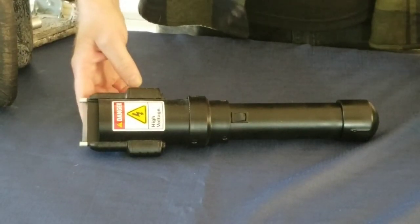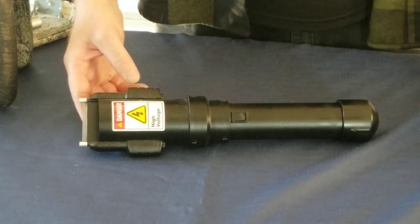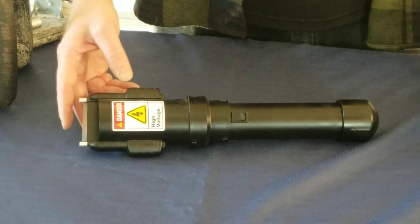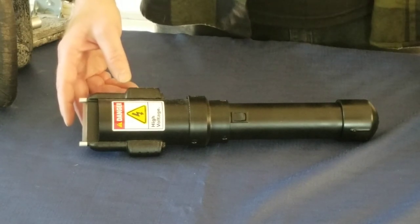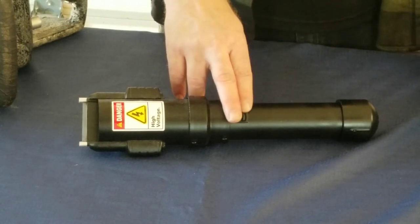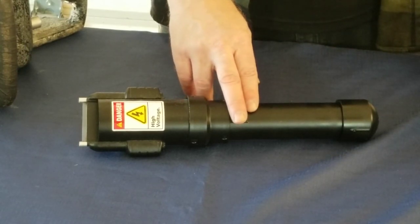Spooky Prop Shocker. This is a simulated shocker that gives a great startle with no actual danger. This light and sound effect prop has 90 decibels of audio at 5 feet. It's powered by two 9 volt batteries and when you hold down the button you get a continuous two and three quarter hours.